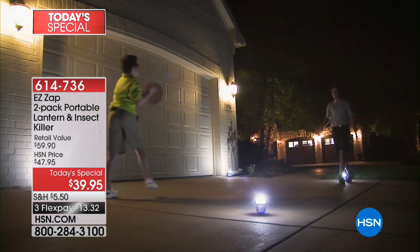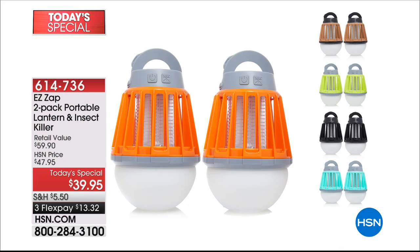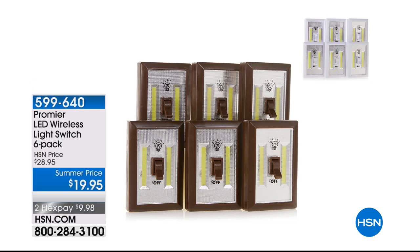It's a super lightweight, durable, wonderful, high-powered lantern flashlight that at the flick of a switch becomes a bug zapper. We normally sell them for $30 each, and today you get two for $39.95 on FlexPay. The orange and the copper color are our most popular and most limited. Coming up a little bit later, more great lighting solutions for you.